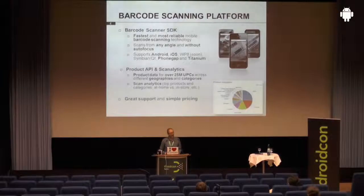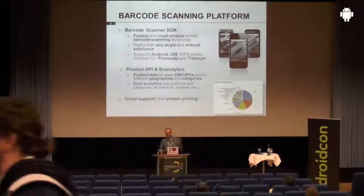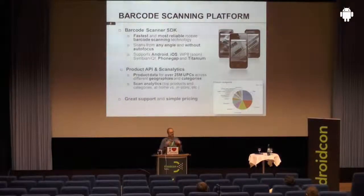It supports Android, iOS, Windows Phone 8, and Symbian. We also have plugins for PhoneGap and Titanium for those who are more into cross-platform development. We also have a product API that lets you retrieve information on a product based on its barcode number — you can request nutritional information, allergen information, and so on. So if you're an app developer interested in that kind of information, you can get that from us too.